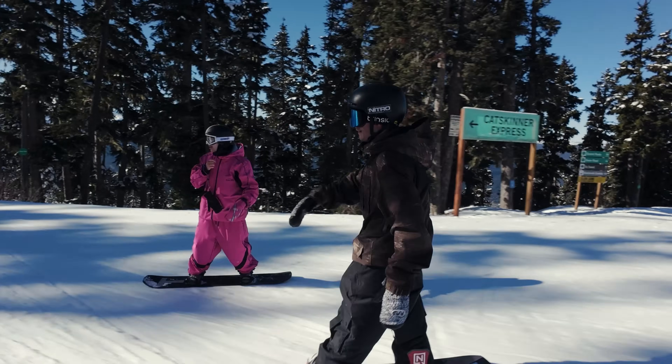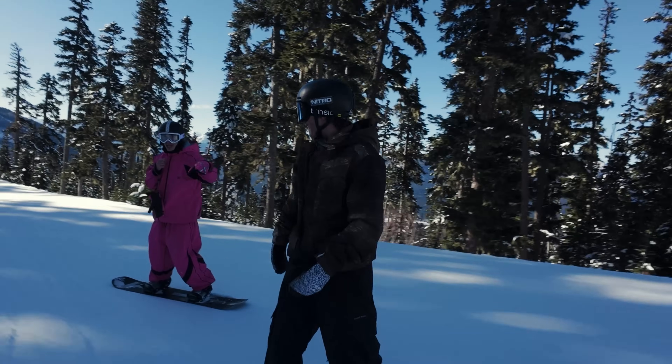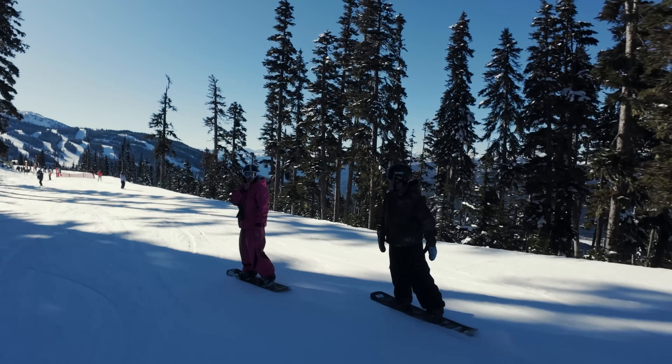This kid is one to watch out for. Knuckle huck, Dashiell — 2025, make it happen.